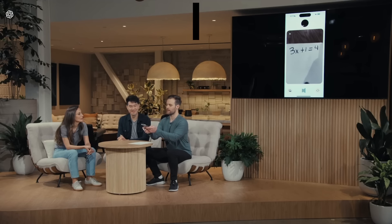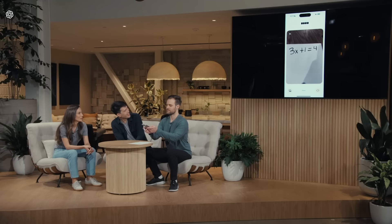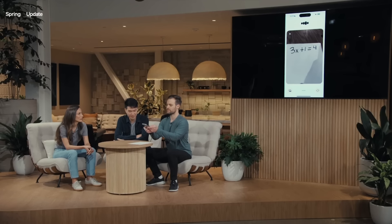What equation did I write down there? You wrote down 3x plus 1 equals 4. So what's the first step I should take to try to solve this? The first step is to get all the terms with x on one side and the constants on the other side.